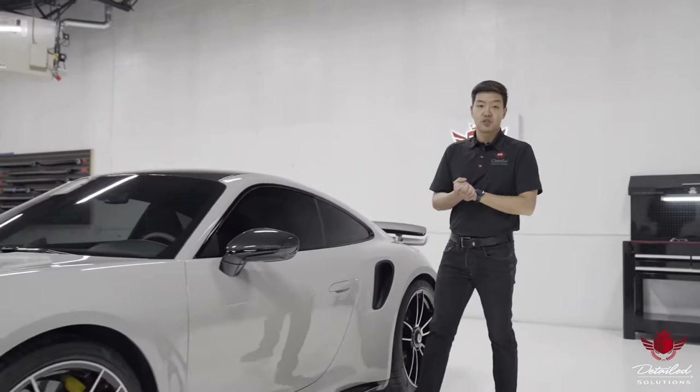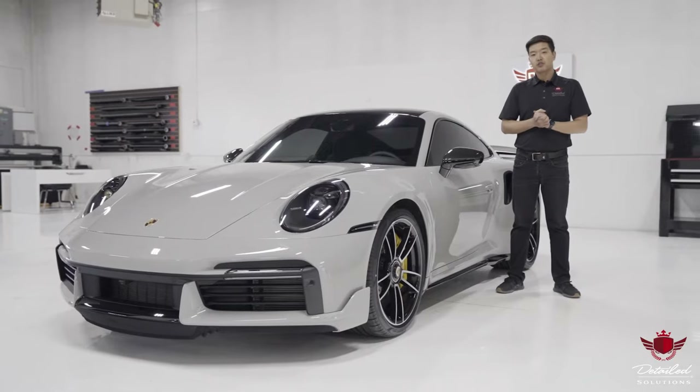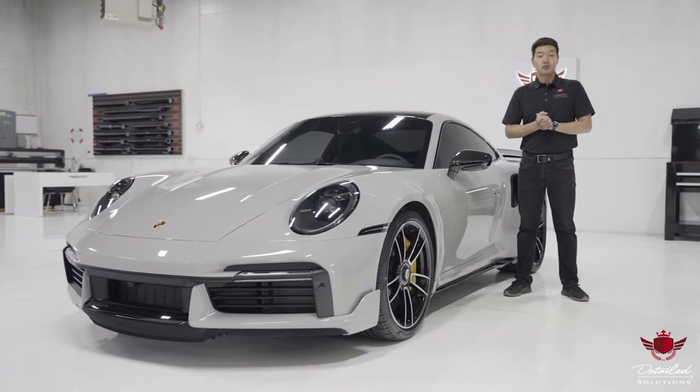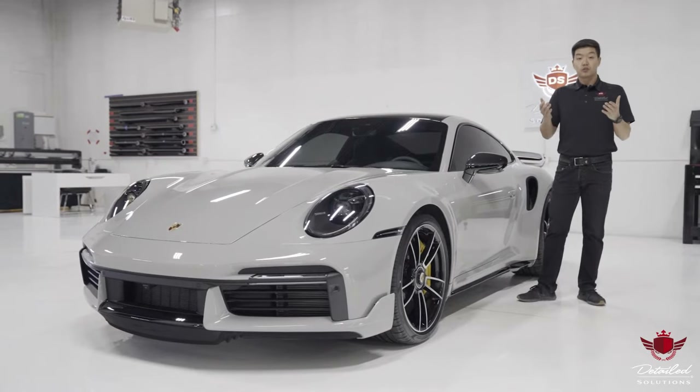Hey guys, Trevor here with Detailed Solutions — the new standard established in 2013. Our motto is quality over quantity. Founded by one man with a dream in a lonely underground parking stall, Detailed Solutions has since grown into a premium brand with world-class products and services.